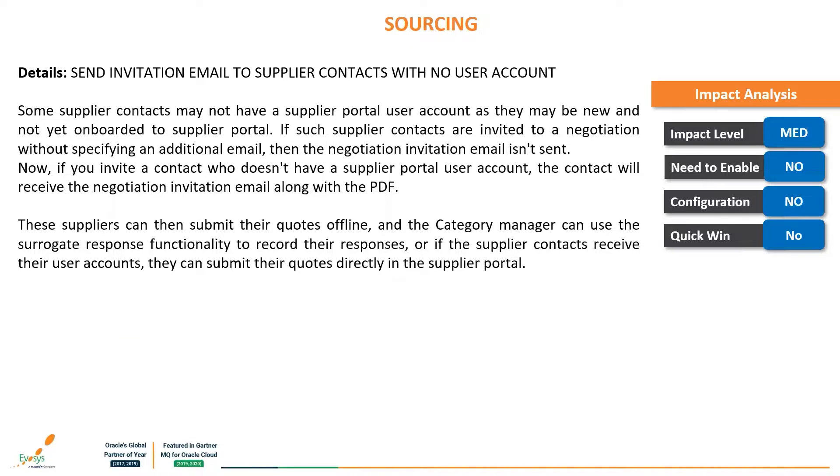The next feature is: send invitation email to supplier contacts with no user account. Some supplier contacts may not have a supplier portal user account as they may be new and not yet onboarded. If such contacts are invited into a negotiation without specifying an additional email, the negotiation invitation isn't sent. Now, if you invite a contact without a supplier portal user account, the contact will receive the negotiation email along with a PDF. Suppliers can then submit their quotes offline and the category manager can use the surrogate response functionality to record their responses, or contacts can submit directly once they receive their user accounts.